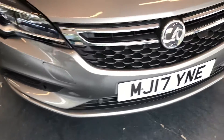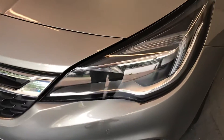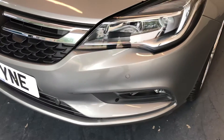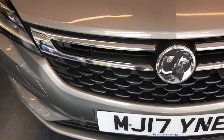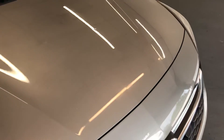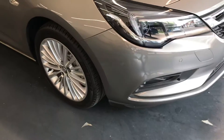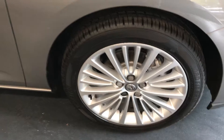Starting off with the front of the vehicle, as you can see it does have the front parking sensors. It also has the Bi-Xenon headlights. There are no major scuffs or scratches on the front bumper. On the bonnet there are a few age-related marks — there is a chip just there and another chip here — however nothing major at all; from a distance they are not visible. The alloys all around the car are also in great condition, and I will be showing you all the alloys as we go around.